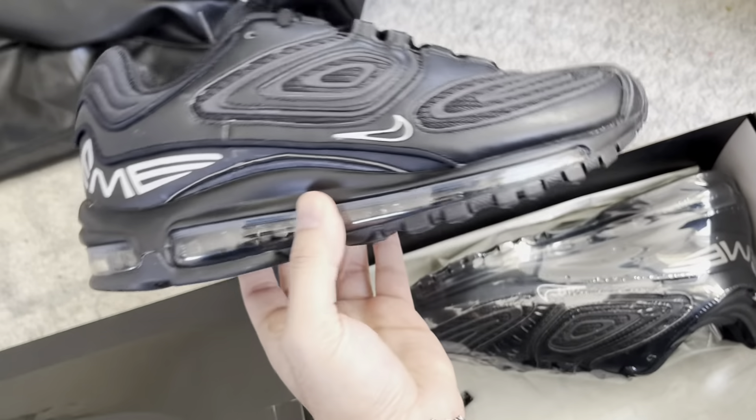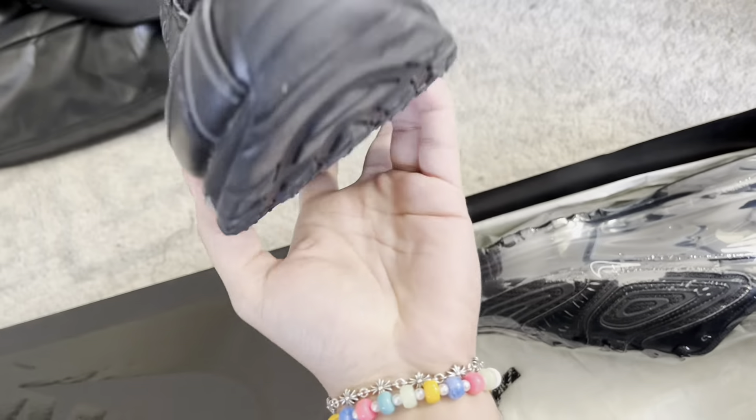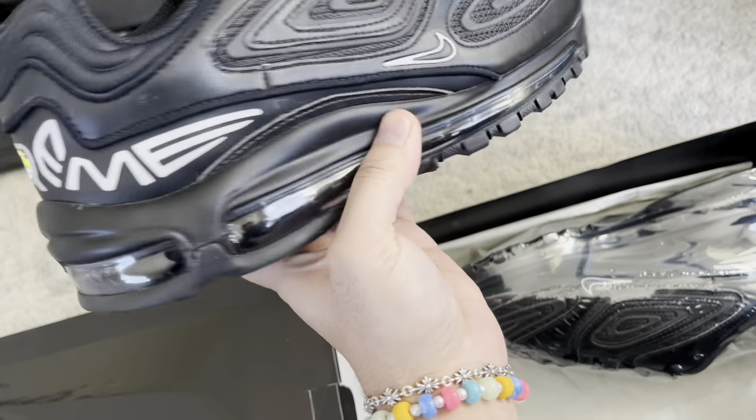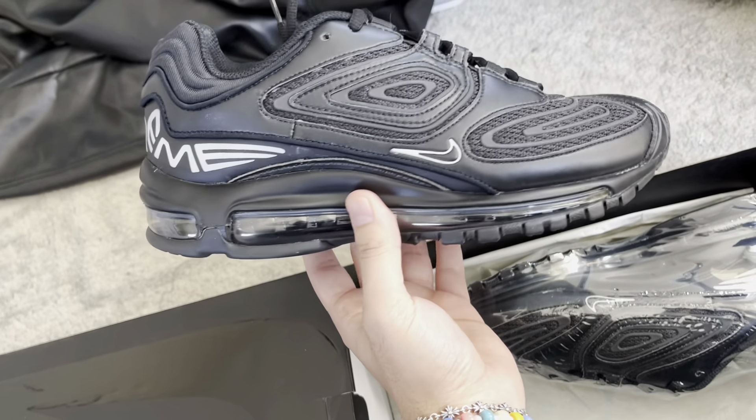These are the Supreme 98s that I picked up last vlog for my brother. These things are super clean, size 8 for him — they look really, really nice. Honestly, I wish this was an eight and a half so I could get myself a pair, but these are sick.